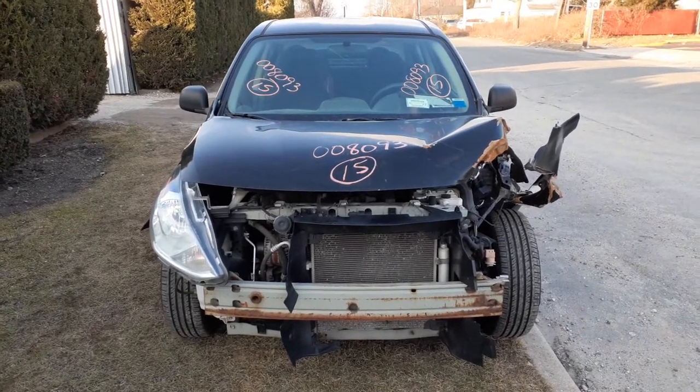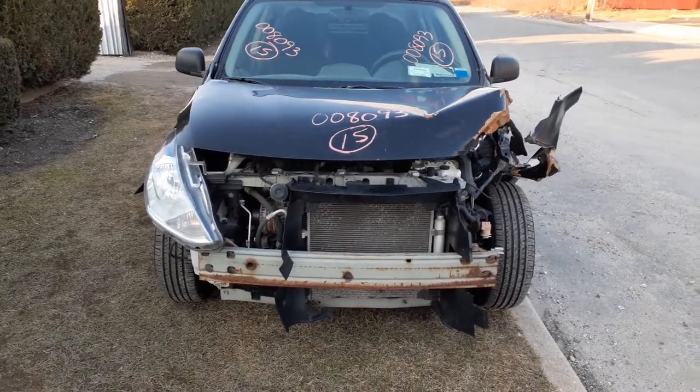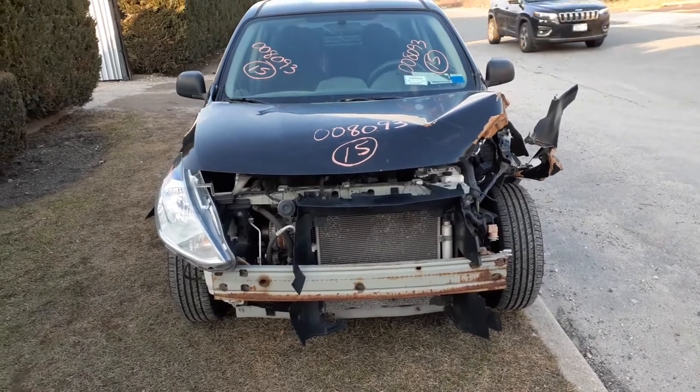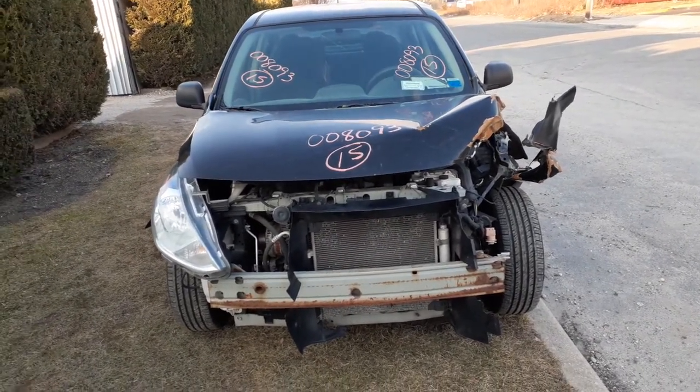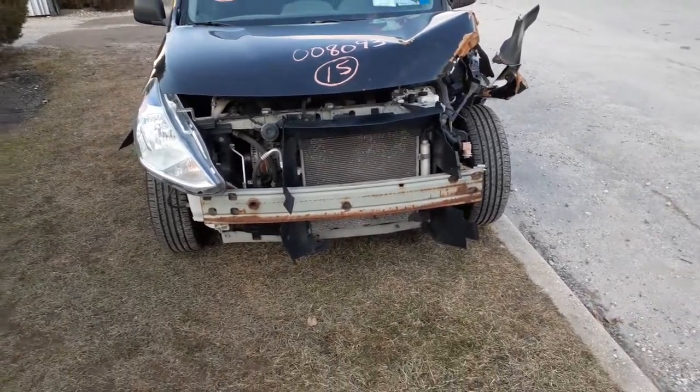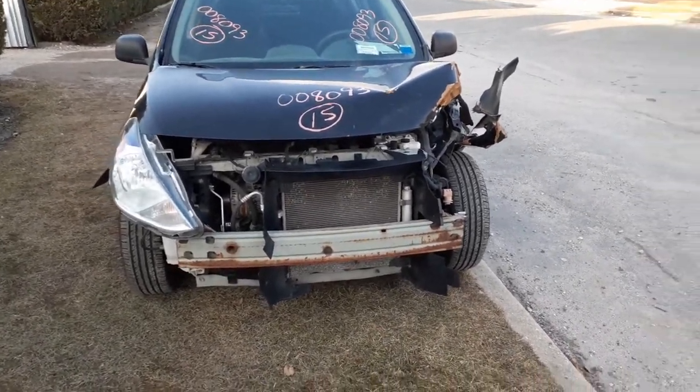Newest addition to the inventory here is a 2015 Nissan Versa. Stock number is 8093. It's got a 1.6 with a CVT automatic. Runs and drives, 148,000 miles.